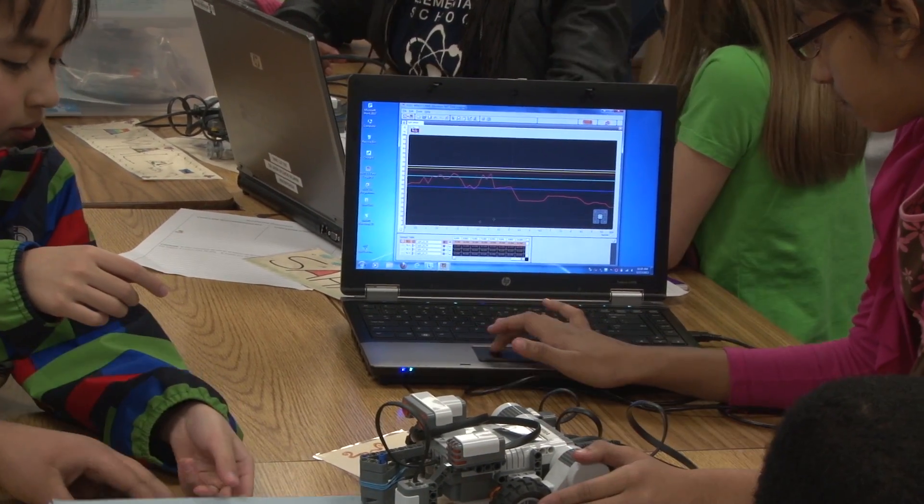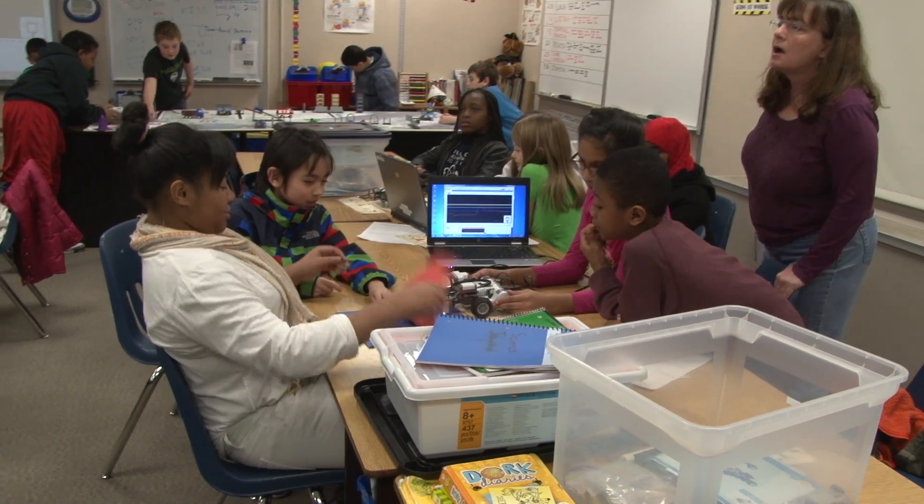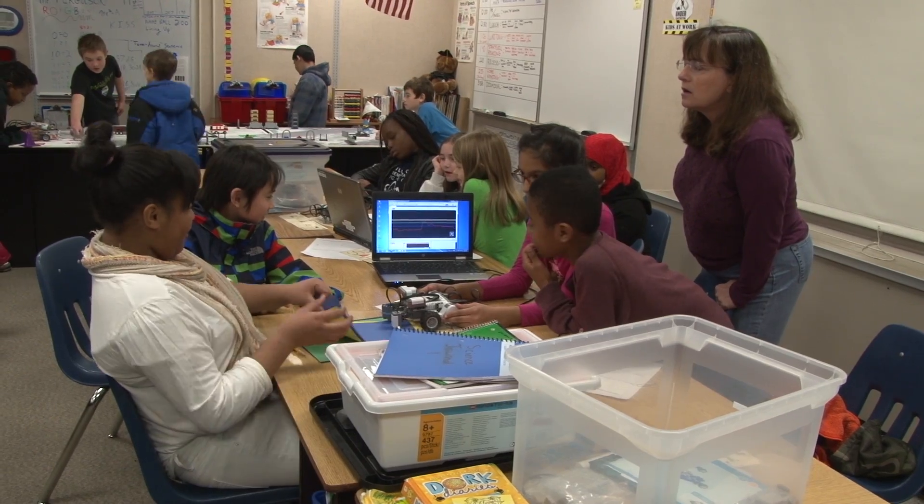Every student in the fifth grade here at Martin Sartoon comes through and gets hands-on time with the robots for science. Looking at the technology piece, some of the more subtle aspects include the programming that students have to learn to run the robots, and that prepares them in many ways for the future in technology.